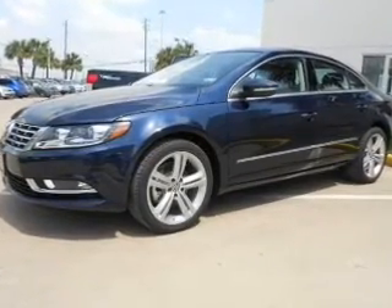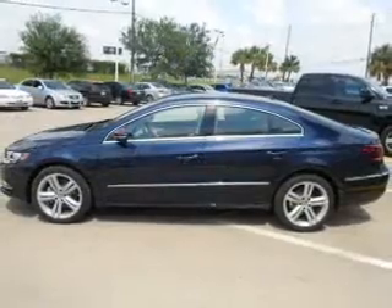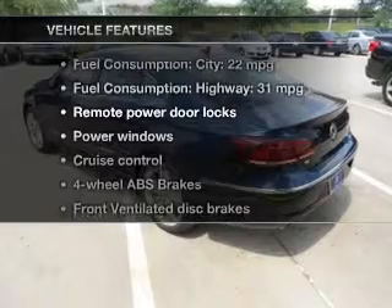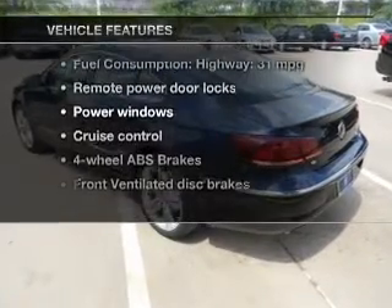The anti-lock braking system will help deliver you safely to your destination. Pamper yourself with memory settings. With these notable features, you won't want to miss out on the opportunity to own this amazing ride.